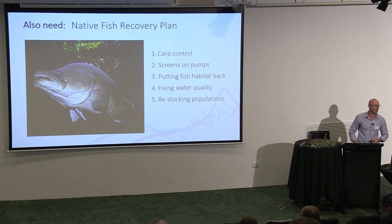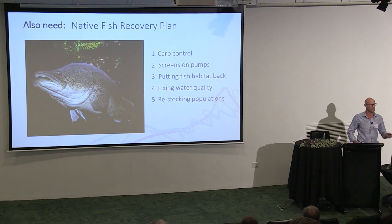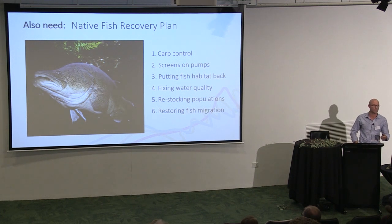Some species won't come back no matter how healthy our waterways are because they haven't been seen in 40 or 50 years — we're going to have to restock them once we take the carp out. And restoring fish migration is critical. We've got a disturbing number of barriers, and we need to put fish ways on as many of them as we can so fish can move around.